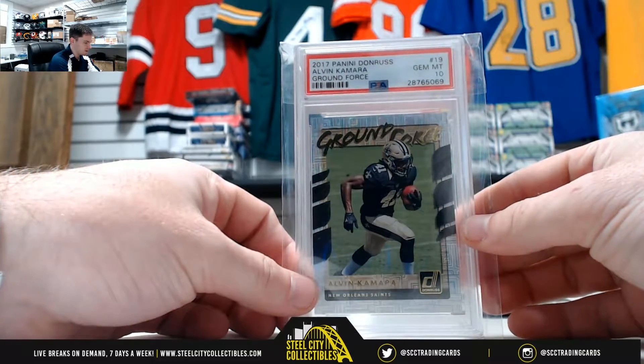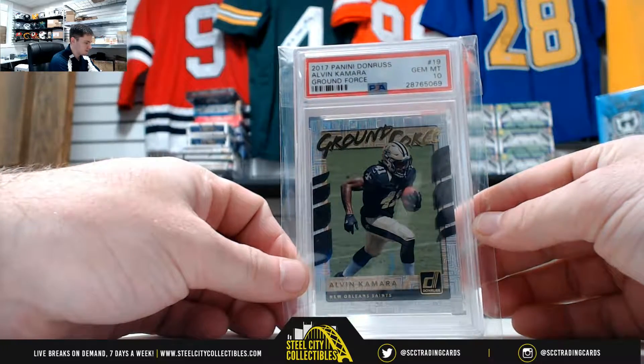Nice one here — Alvin Kamara, Panini Ground Force, Gem Mint 10.